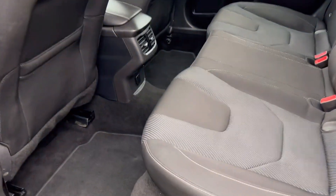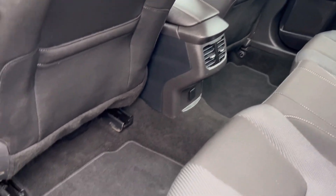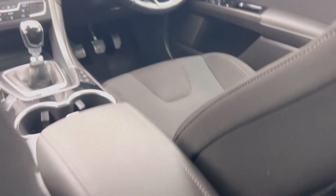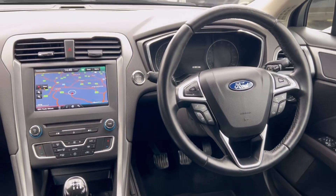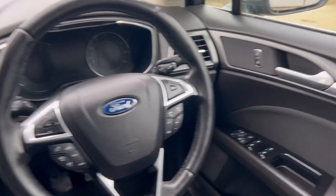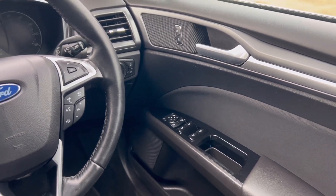Inside we've got a very nice charcoal grey cloth upholstery, with a set of fitted carpet mats both front and rear. Moving into the front — again, Titanium, very nice interior. Power fold door mirrors, as well as electric front and rear windows.